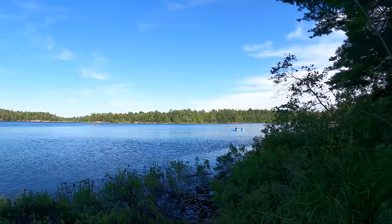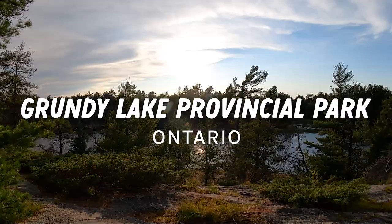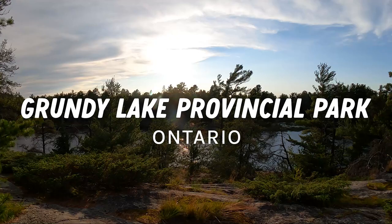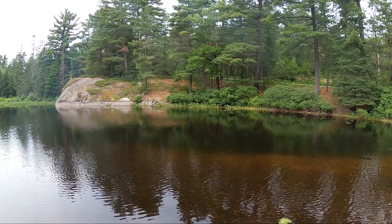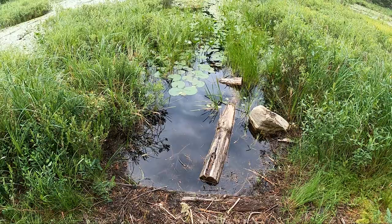Welcome to Grundy Lake Provincial Park. Grundy Lake is located about three hours north of Toronto or one hour south of Sudbury. There are nine campgrounds in the park with a total of 488 campsites, including 10 backcountry sites and 189 electrical sites.